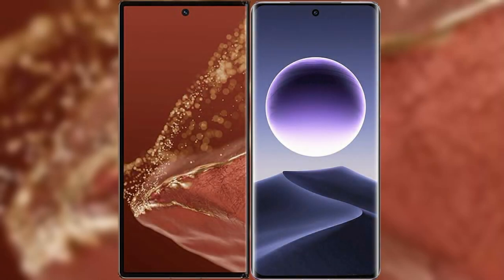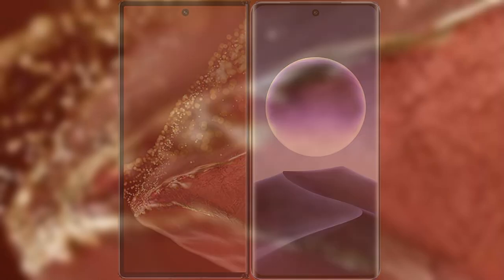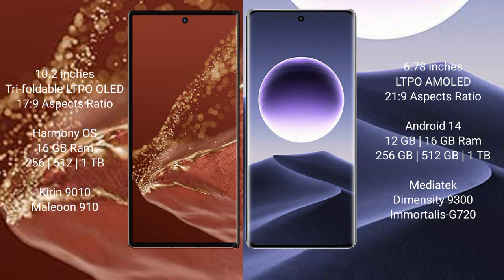We will compare the new Huawei Mate XT Ultimate with the Oppo Find X7. Huawei Mate XT Ultimate features a 10.2-inch triple-fold LTPO OLED display with a screen-to-body ratio of 17.9. Oppo Find X7 features a 6.78-inch LTPO AMOLED display with a screen-to-body ratio of 21.9.